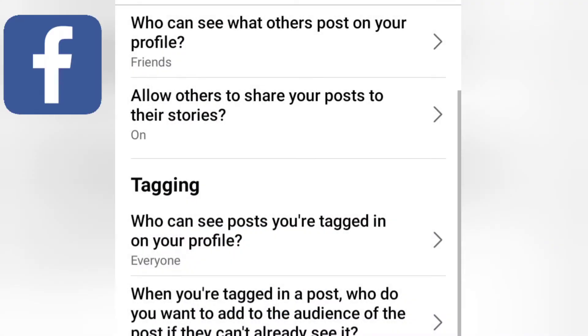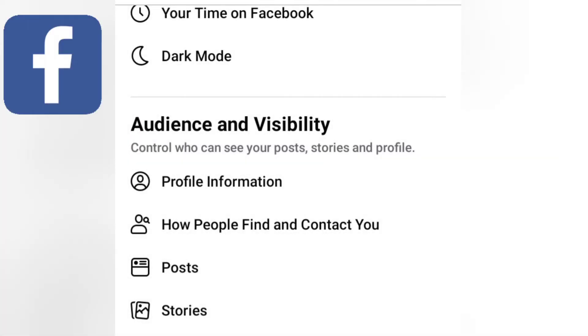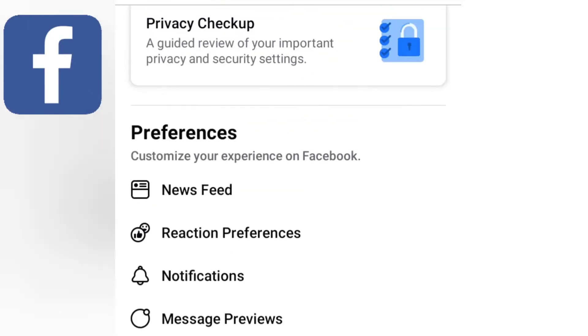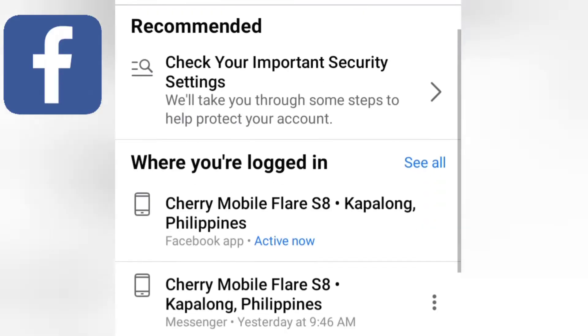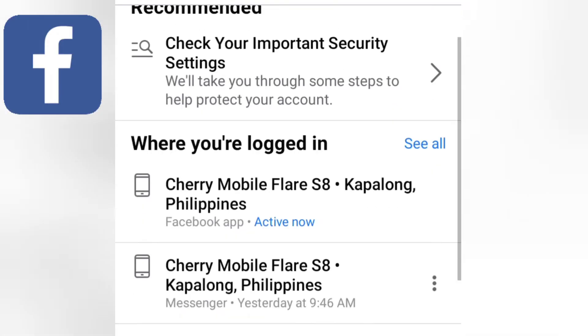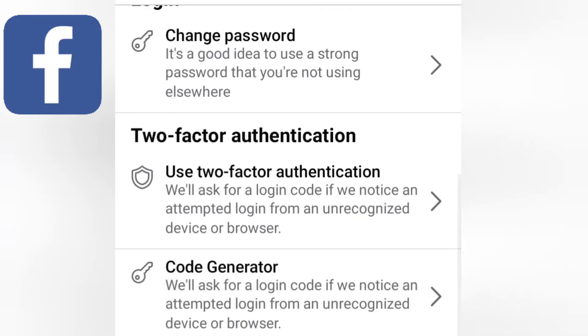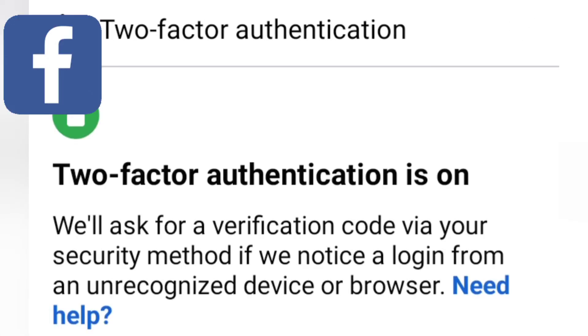Now let's go back to the Settings main screen and go to Password and Security. Just scroll up and you will see it at the top. This part will show you the devices that you use to log in to your account, so you will know exactly the location of the last login. This is also where you can enable additional security: we have code generator, two-factor authentication, and authorized logins. A combination of these three factors would be a very strong security for your account.